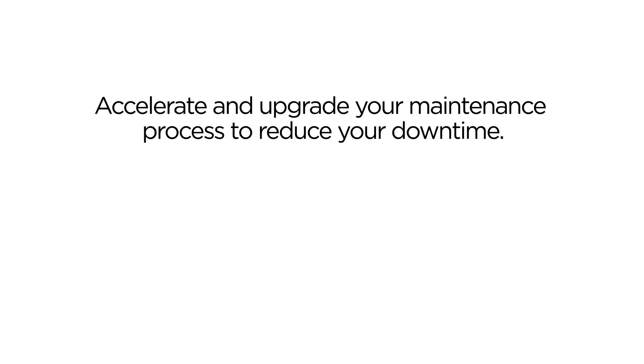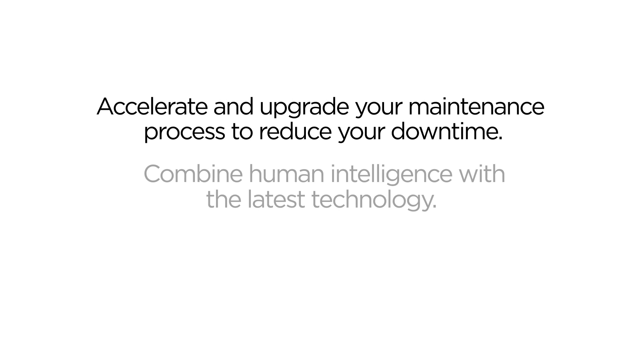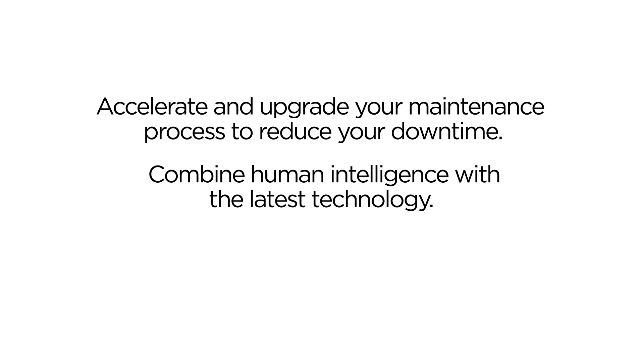Accelerate and upgrade your maintenance process to reduce your downtime. Combine human intelligence with the latest technology. Start your transformation now.